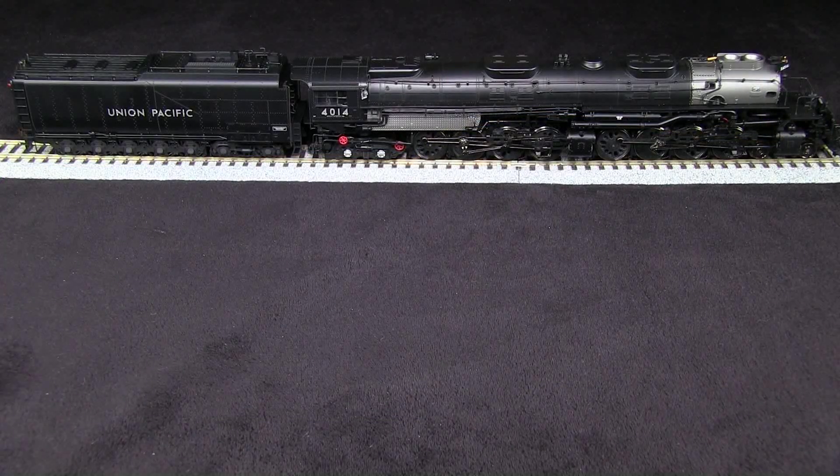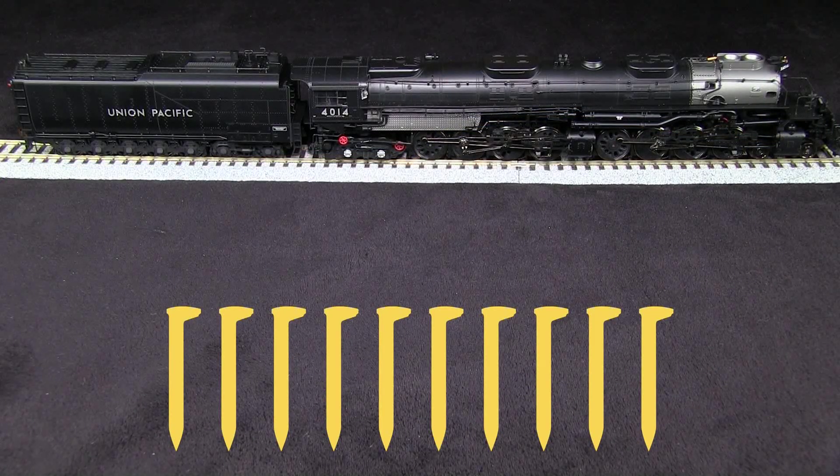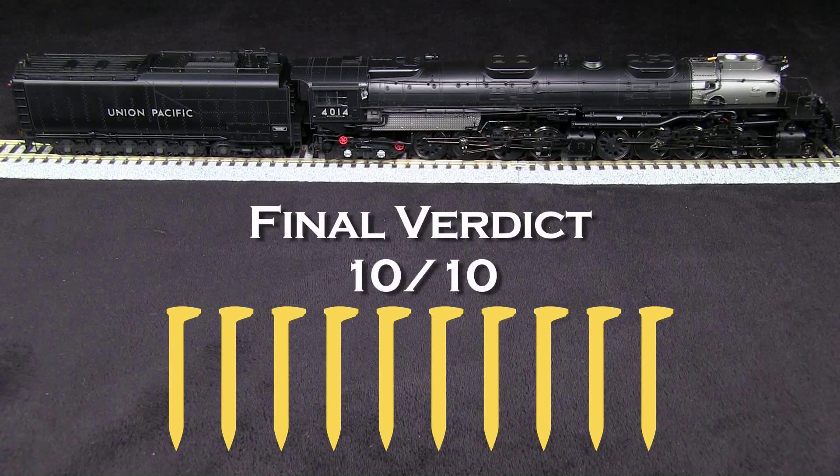Overall, I think this is a really impressive model — impressive in size, in how well it runs, and in the detail that it has. I was very impressed that all the wheels were in gauge, considering how many wheels it has. The coupler height, even though it only has one coupler factory installed, is correct, and that's something I often fault models for. So kudos to Atheron for that. I was a little disappointed in the headlight, but other than that I can't really find anything wrong with it. So I'm going to give this model a solid 10 out of 10 spikes.